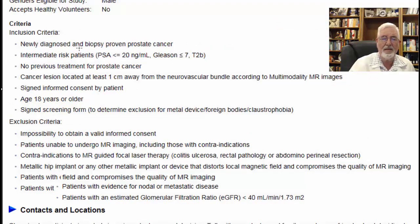Moving to the inclusion criteria: patients must be newly diagnosed and biopsy proven, intermediate risk. This is very interesting because most of the time focal therapy is allocated to low-risk patients, with high risk avoided. PSA must be below 20 — meaning above 10 is intermediate risk, since below 10 is low risk and 10 to 20 is intermediate. The Gleason score can be up to 7, and they will accept patients with a total Gleason score of 7, including the 3+4 versus 4+3 combination.